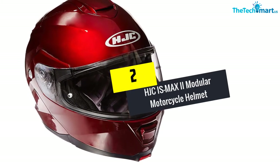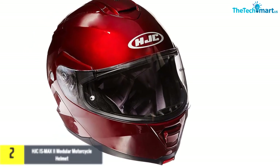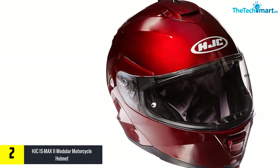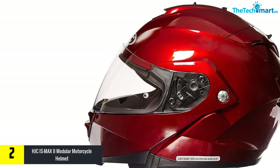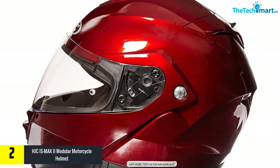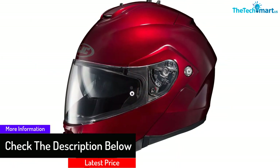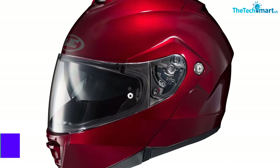At number 2, we have the HJC ASMAX BT2 Modular Motorcycle Helmet. The HJC ASMAX is a great helmet from the premium range, and its construction makes it one of the safest picks. The model is made using a polycarbonate composite shell with an adjustable chin bar. The inner liner is soft, offers great support, and can be removed. To improve comfort, the helmet has been fitted with vent holes to keep the humidity down on the inside. The visors are standard but additional models are available, and the helmet itself comes in 7 different colors.